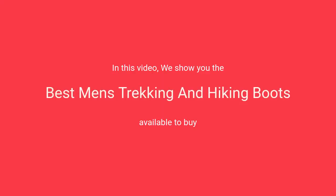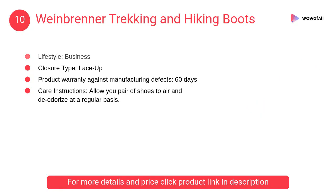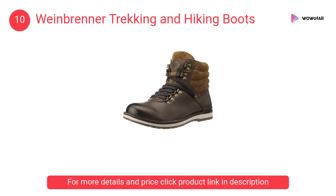In this video we will show the best men's trekking and hiking boots available to buy. At number 10: Weinbrenner trekking and hiking boots. These shoes are made from synthetic material for business lifestyle, with a lace-up closure type and manufacturer warranty.